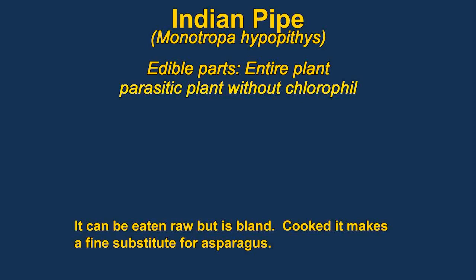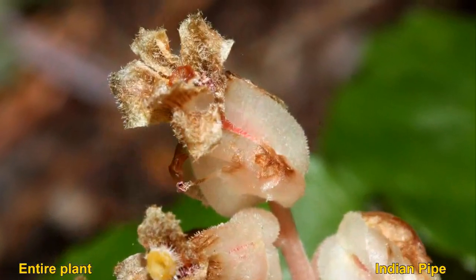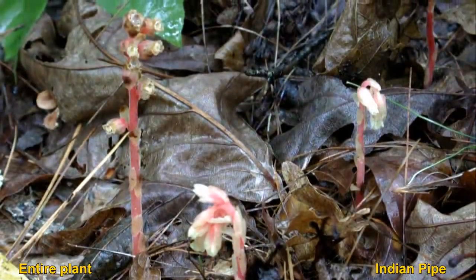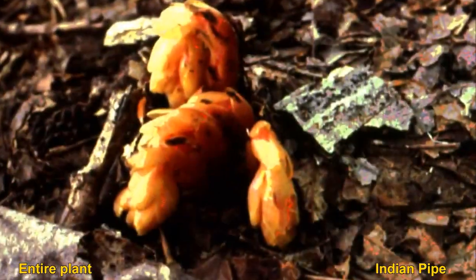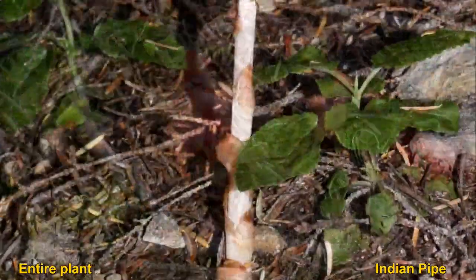Monotropa, or Indian pipe, is said to be tasteless when eaten raw, but supposedly tastes very much like asparagus and is quite good when cooked. The plants are parasites and don't have any chlorophyll. They somewhat resemble broomrape, which is another parasitic plant. They are both edible in similar ways, so it's not a big deal if you confuse them.